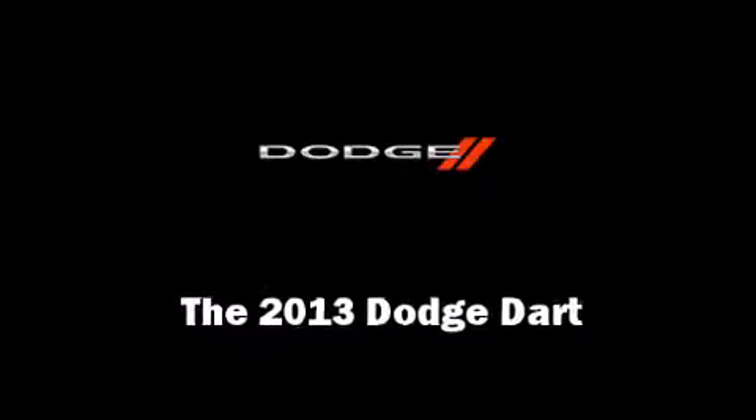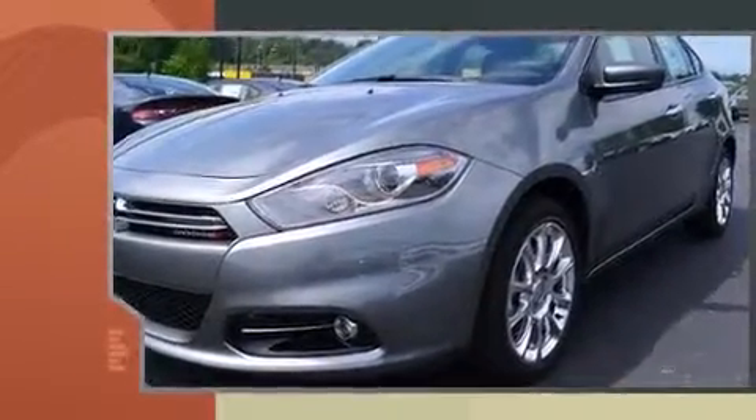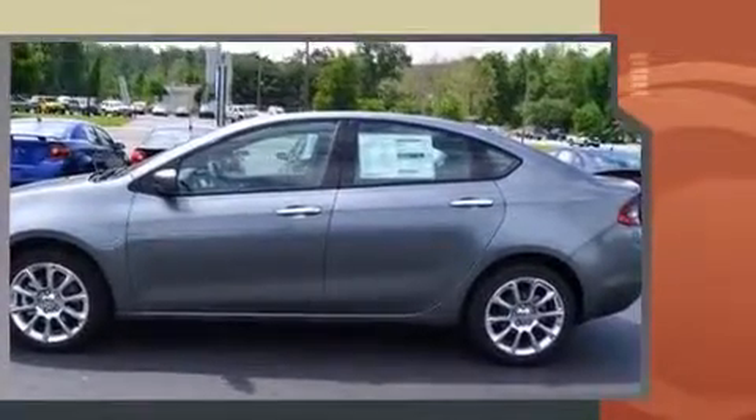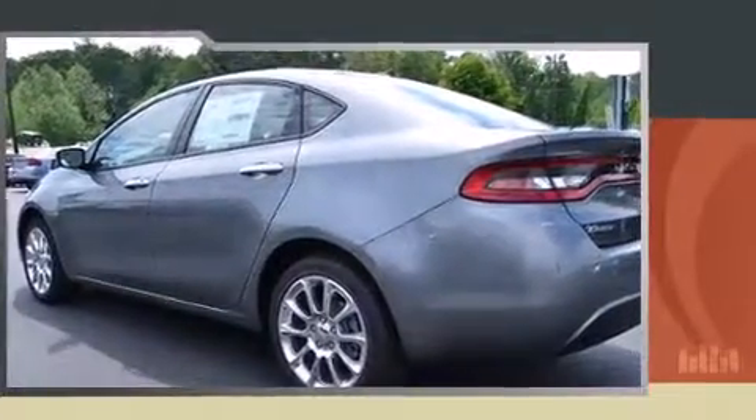The 2013 Dodge Dart — this four-door, five-passenger sedan offers the latest in technological innovation and style. It features a front-wheel drive platform, an automatic transmission, and a two-liter four-cylinder engine. Dodge prioritized comfort and style by including leather upholstery.